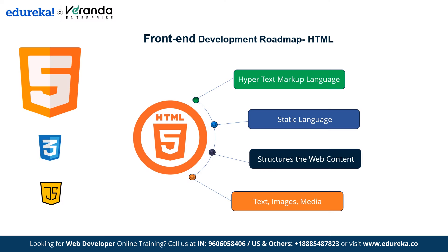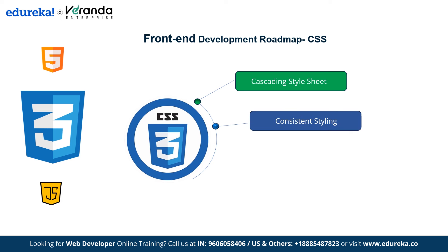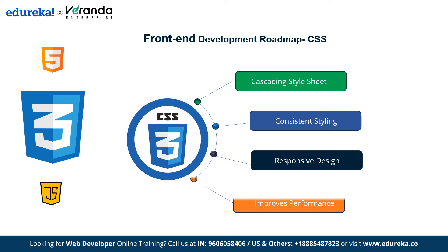To provide style to the website, we move on to CSS — Cascading Style Sheets. It's what makes your website look stylish by handling colors, fonts and layouts. CSS ensures consistent styling: if there is any change in style at one place, it gets updated everywhere. Next is Responsive Design — CSS helps your website look great on any device, from phones to desktops, adapting the layout to different screen sizes. CSS also improves performance by separating style from content, making pages load faster and run more smoothly.